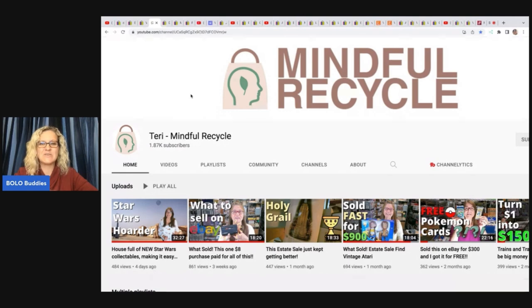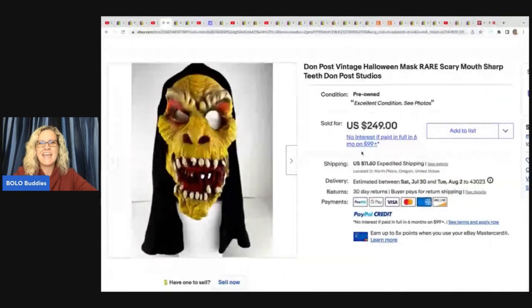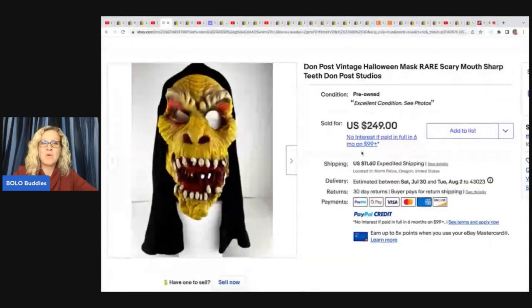I absolutely love her WhatSold videos — I'm always in awe of the things she finds. She goes to estate sales and this gal can source like a machine. She found this Dawn Post Halloween mask. If you want to learn more about Halloween masks, check my channel because I have a video on Halloween masks to be on the lookout for — some of them can go for crazy money. This item she picked up at an estate sale for $5 and sold it for $249 plus shipping.